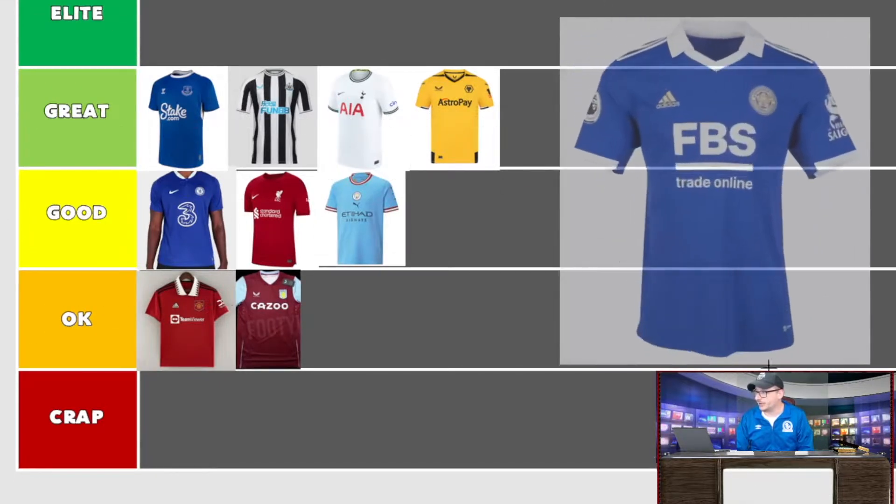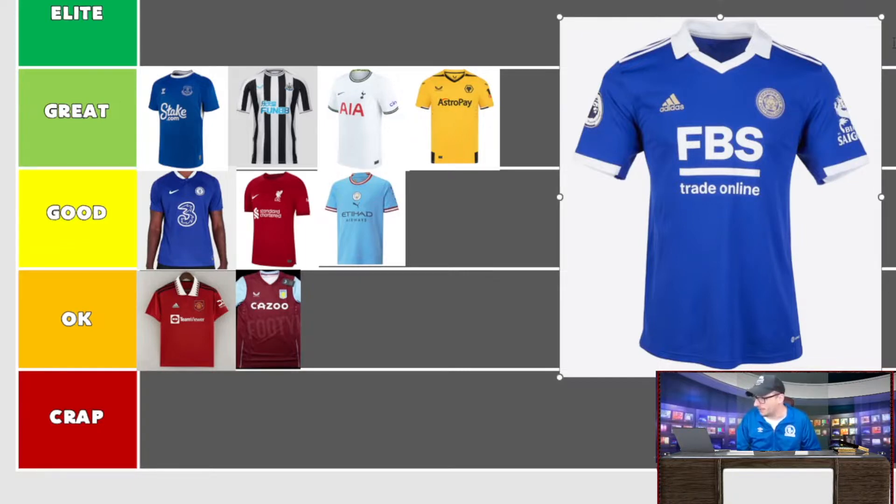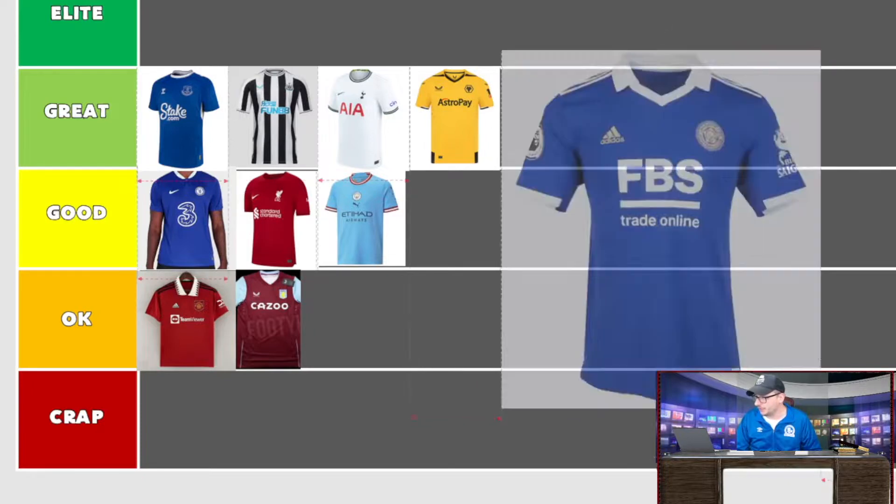We've got Leicester City — coming at you from the King Power Stadium. Blue and white traditional colors with a slight bit of yellow in there. The collar style is not something I'm a big fan of — Blackburn Rovers had something similar two years ago. The colors are good though, and I like the Asian-themed sponsorship with the dragon design. It's a good, strong looking shirt and a contender, but it's not going to be in the 'great' column — I'm going to put it in 'good' with the rest of them.